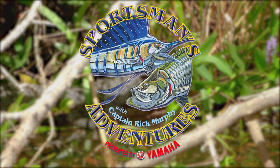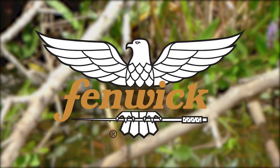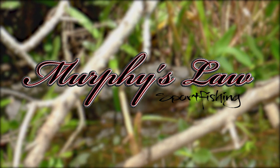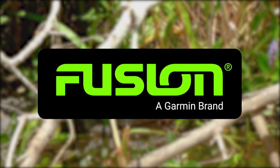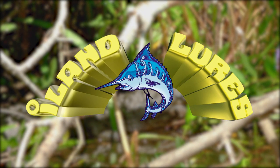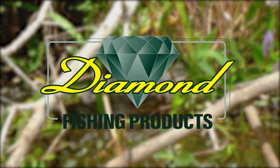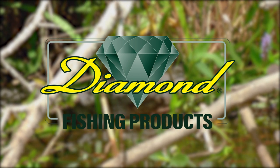Sportsman's Adventures is brought to you by PowerPole — Total Boat Control. Fenwick — Feel everything. Murphy's Law Sport Fishing — Book your trip today at MurphysLawSportFishing.com. Fusion — Amplify the moment. Island Lures — Tournament Tackle. Heroes on the Water — Paddle, Fish, Heal. And Diamond Fishing Products — Our reputation is on the line.